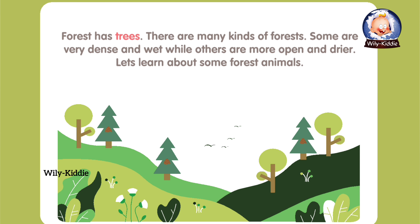Forest has trees. There are many kinds of forests. Some are very dense and wet, while others are more open and drier. Let's learn about some forest animals.